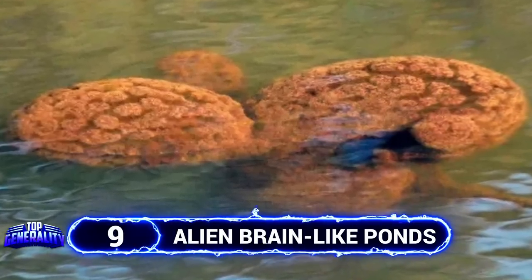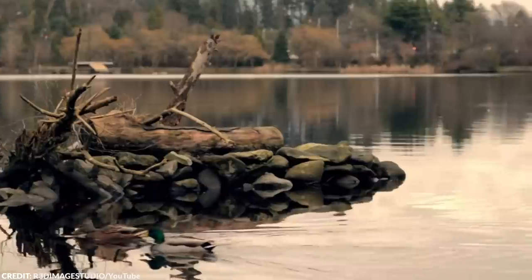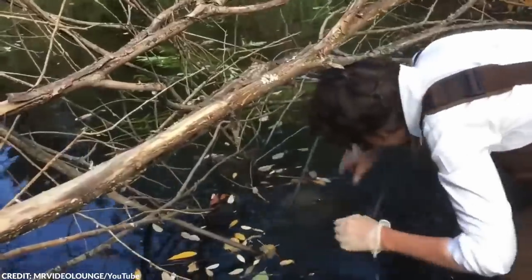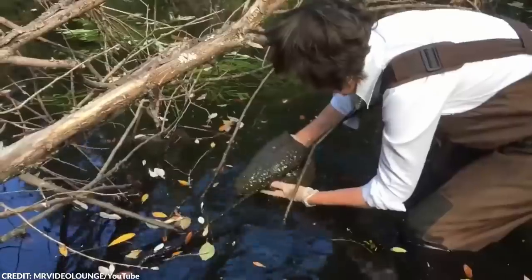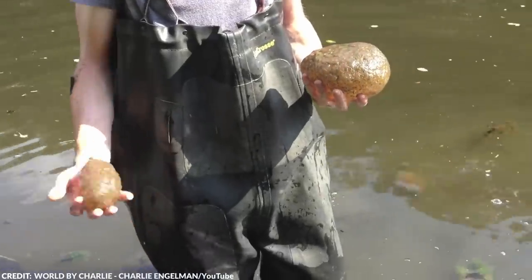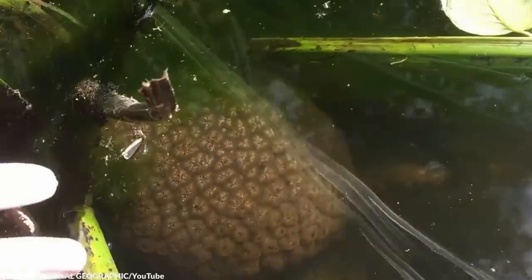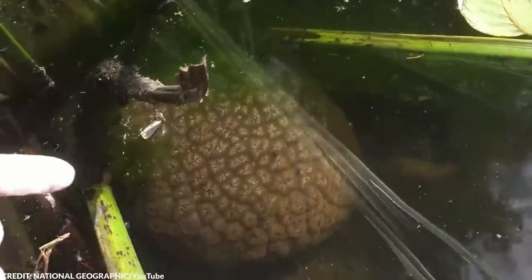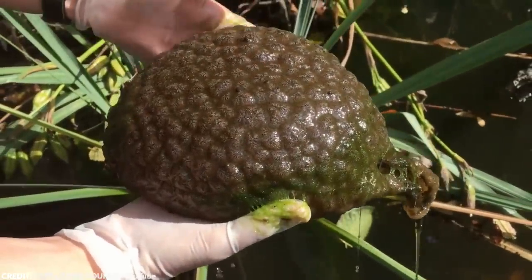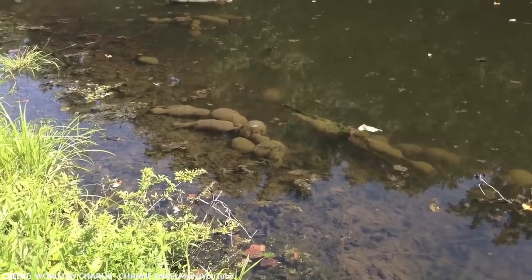The locals living near a pond in Canada were horrified to discover strange floating brain-like creatures in the water that all seemingly appeared overnight. Because of how quickly they dominated the local pond, homeowners living near the area were immediately concerned. Just like a case straight out of an occult horror movie, the brain-like blobs looked incredibly disturbing. In fact, it really resembled the human organ from afar.